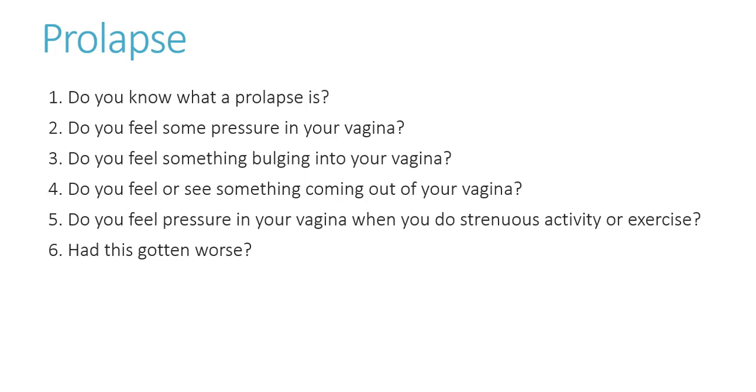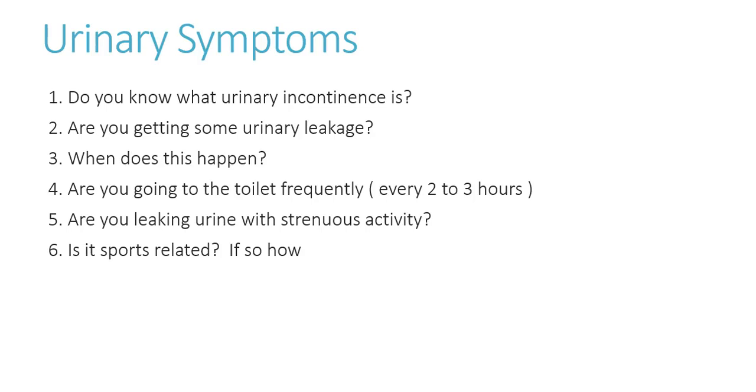They may say, I've gone back to boot camp but I'm getting lots of back pain — and they had a baby six months ago. So you have to say: are you getting any internal pressure, or internal pain, or do you feel there's anything bulging into your vagina?